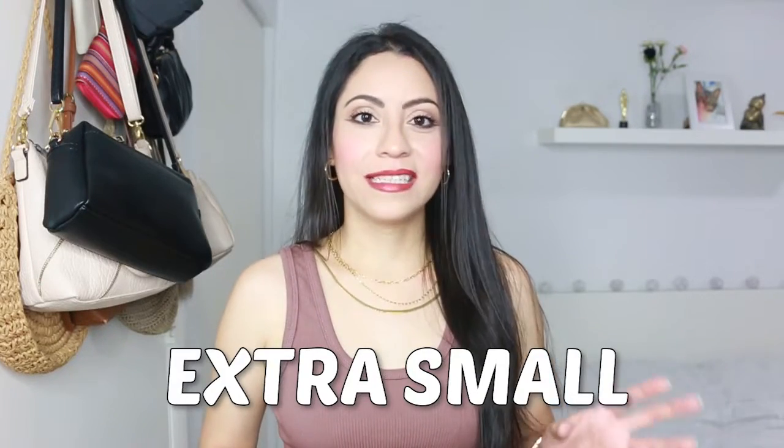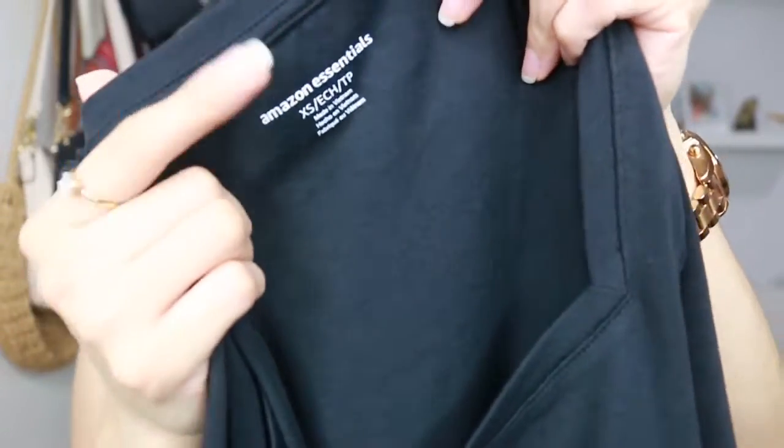Now we're going to continue with the clothing section. As a sizing reference, all these pieces are extra small. Something they have in common is that all of these pieces are under $35. What I like about it is that they send you the clothes and it's almost rare that I have to use the steamer because it comes well folded, so it doesn't come wrinkly.